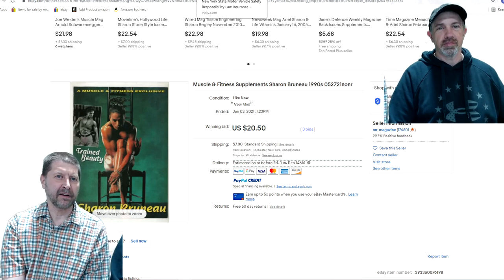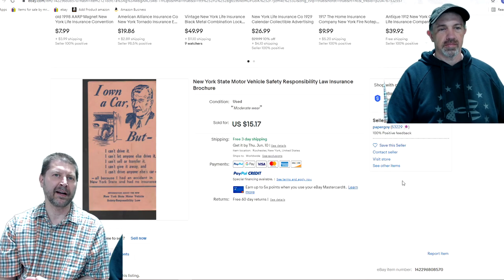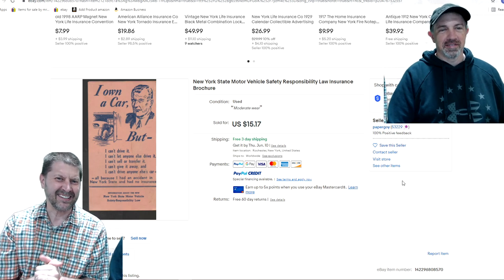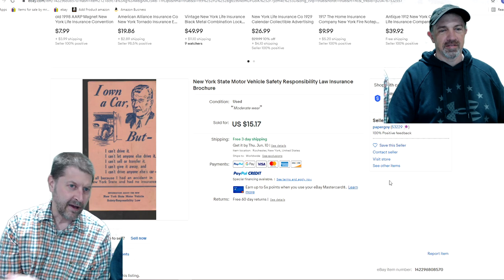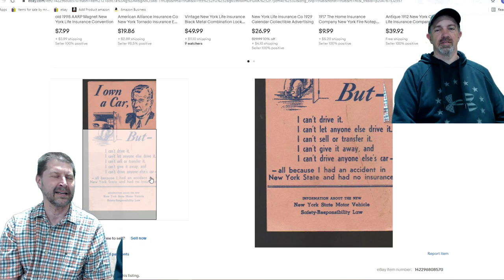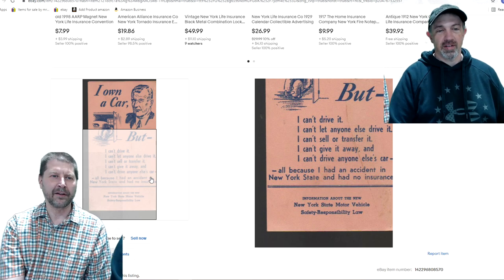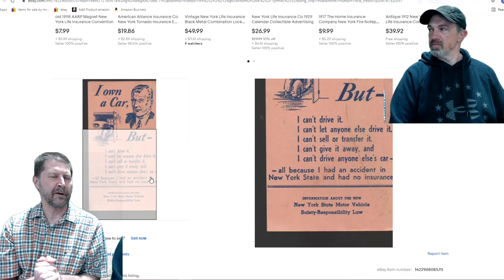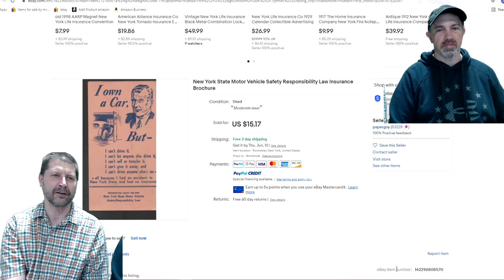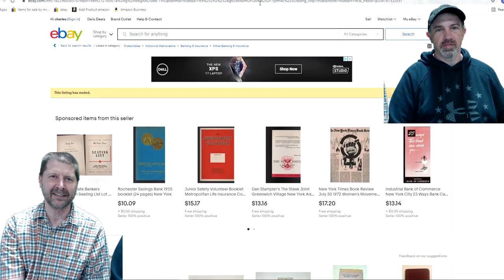This next item didn't sell for much — I think I took an $8 offer — but I bring it up because it's interesting. It's a New York State Motor Vehicle Safety Responsibility Law Insurance Brochure. Did you know that prior to 1942, you were not required to have insurance in New York State? They changed the law in 1942 — you either had to get insurance or put an $11,000 bond up with the state. I put it up more for the historical side; I was fascinated reading about the injuries and terrible things that could happen without insurance.